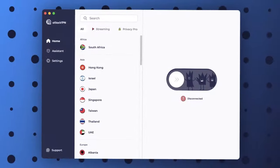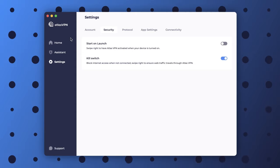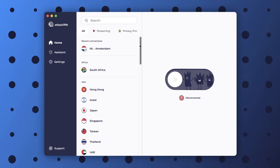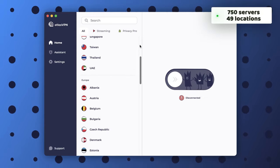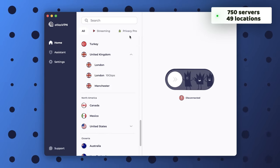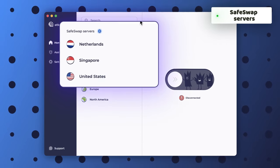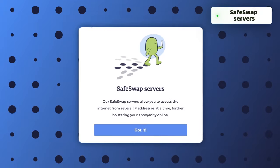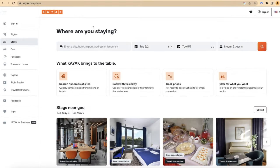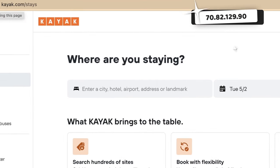Surfshark offers over 3,200 servers in 100 different countries, making it a great option if you travel frequently. My third recommendation, Atlas VPN, may have fewer server options, but it still boasts top-quality security features. With 750 servers in 49 locations it's more than enough if you don't need to search every corner of the globe. My favorite part of Atlas VPN is its safe swap feature, which automatically changes your IP address if you visit the same site multiple times — so no airline will ever know you've refreshed the same page 17 times waiting for a price drop.